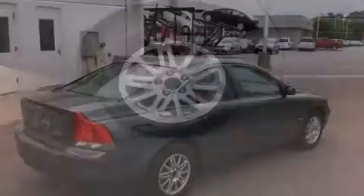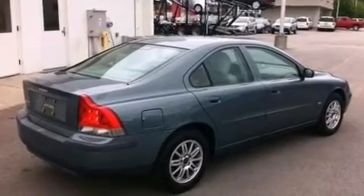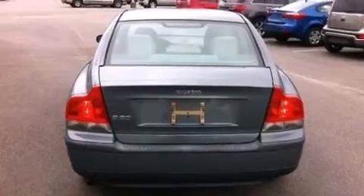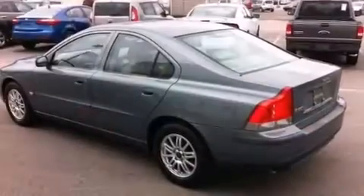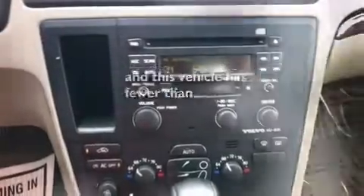Features include a sunroof, aluminum wheels, cruise control, a CD player, a leather-wrapped steering wheel, a passenger side vanity mirror, rear curtain airbags, rear seat child-proof door locks, and this vehicle has less than 74,000 miles.